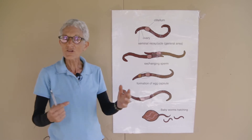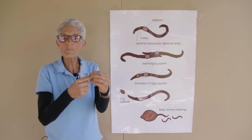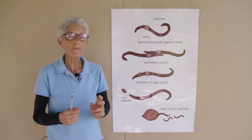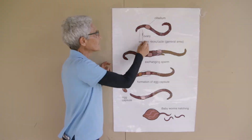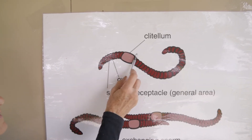That means they have both male and female capacity to make both eggs and sperm. In order to have a fertilized egg, you need to have a sperm to fertilize it. So you need those two pieces, and worms are capable of making both eggs and sperm, and those organs are located in the worm somewhere between the tip of the head and the clitellum, wherever it's located on the body.